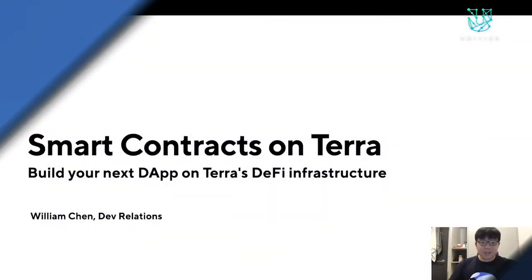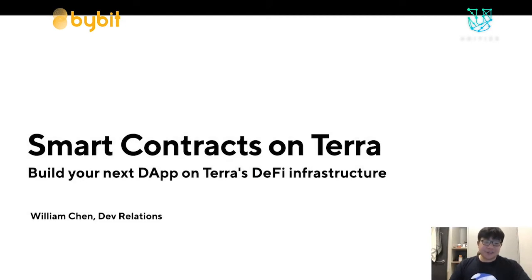I am William Chen, developer relations at Terra, and today I'm going to be covering smart contracts on Terra and why you might want to consider building your next project on Terra's DeFi infrastructure.